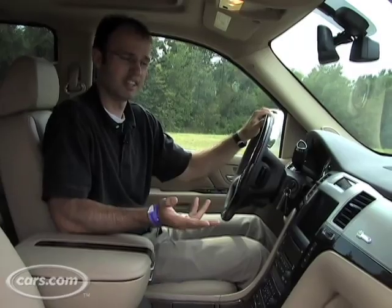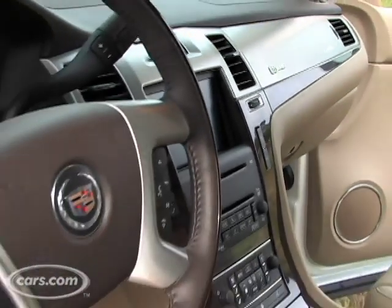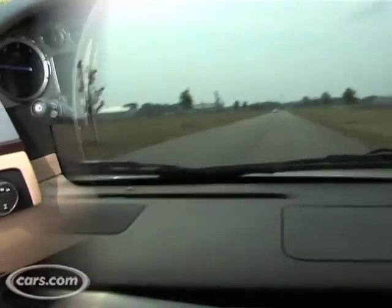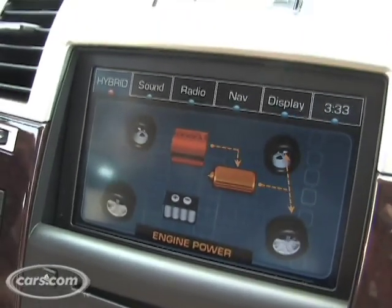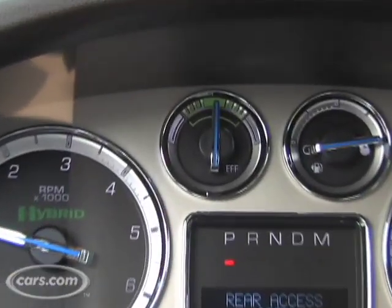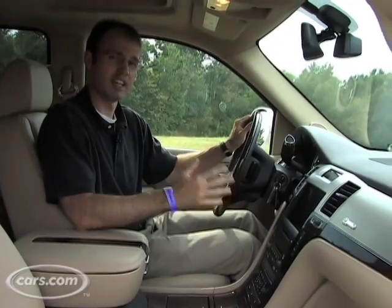The interior of the Escalade hybrid is much like the regular Escalade — a rather luxurious place to drive — but it also features some differences. The standard navigation system features a hybrid power flow diagram so you can see how the system is working at any given time. There's also a special gauge in the instrument panel that shows whether you're maximizing efficiency with the way you're driving.